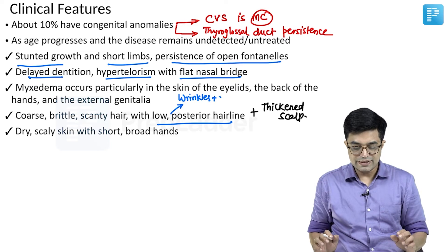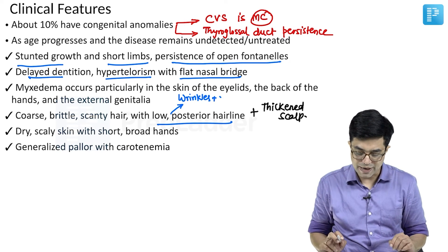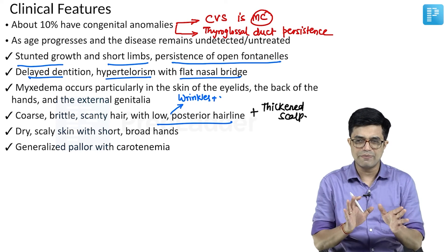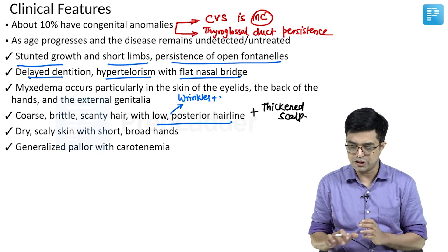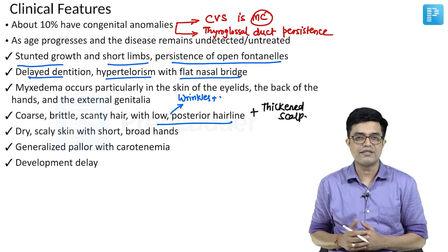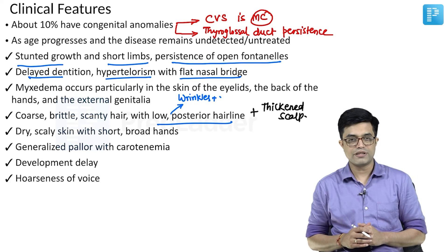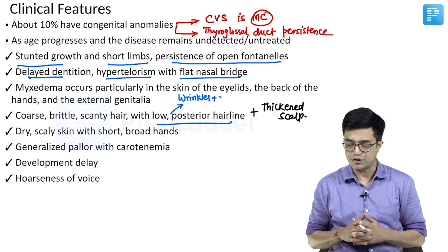There is dry scaly skin with short and broad hands. Generalized pallor with carotenemia imparts a sallow, pale yellowish-white appearance to the skin. Developmental delay is common — initially motor delay, then intellectual dysfunction if the condition remains undetected. Coarseness of voice, particularly when the child cries, is a prominent feature.